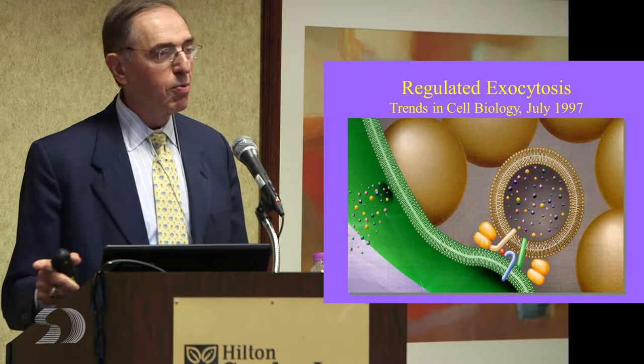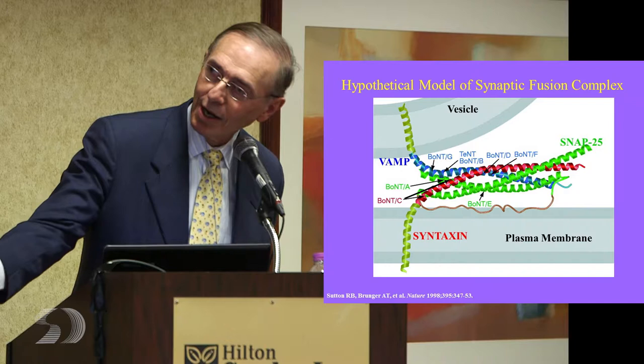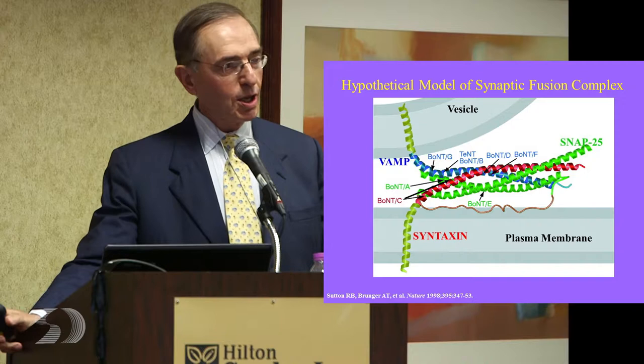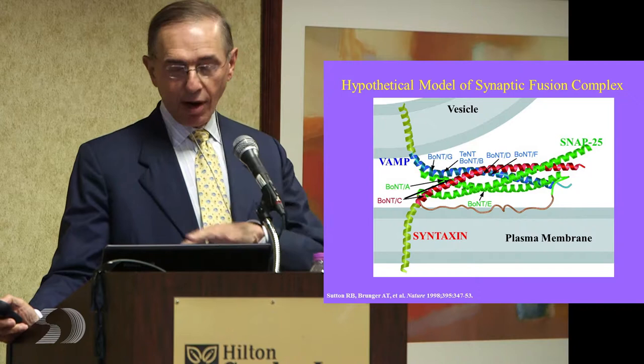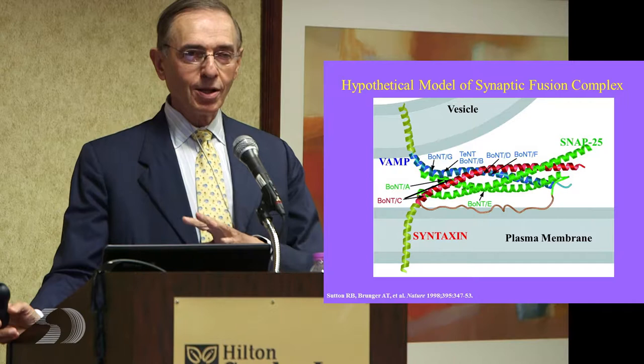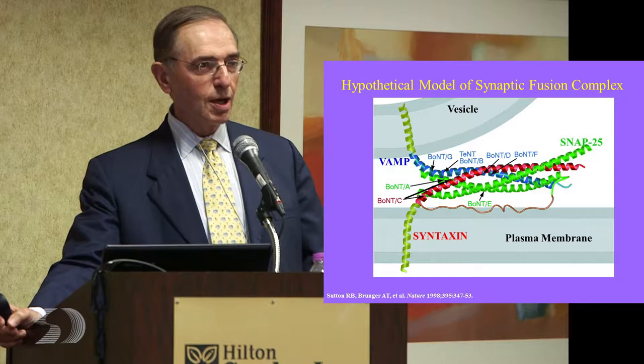The toxins all work by cleaving different parts of the snare protein. In the case of A toxin, you can see SNAP-25 — this is one strand of the docking protein, and A cleaves it. All of the other toxins, including tetanus toxin, work on these snare proteins. By doing that, it breaks that strand, so the little ball comes down, it docks, but it can't contract and can't release. It's an enzyme and it cleaves part of this protein — the more toxin you have, the more decreased release you can produce. It's dose related.